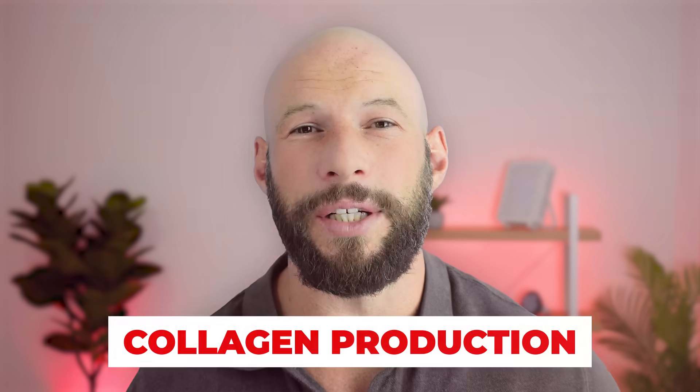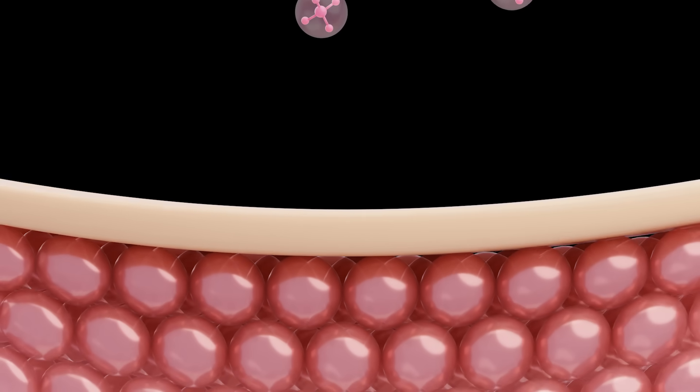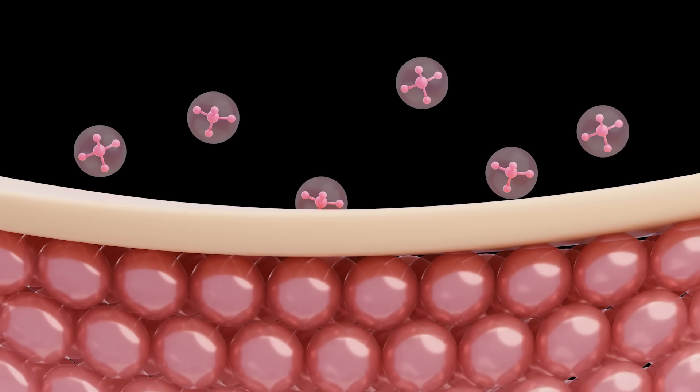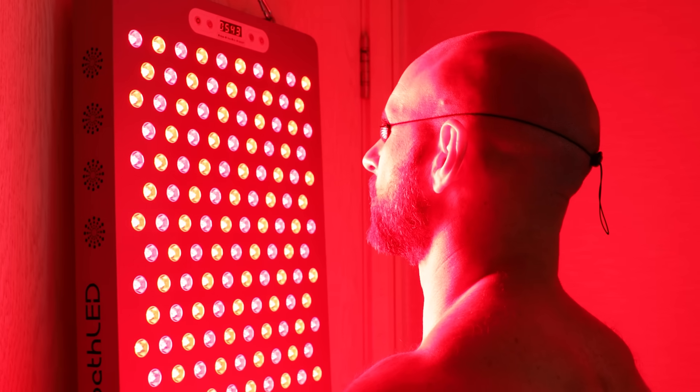One of the biggest benefits is collagen production. Red and near-infrared light stimulates fibroblast cells in your skin, producing more collagen and elastin — the proteins that give skin its youthful, firm appearance. As we age, collagen breaks down leading to wrinkles and skin sagging, but red light therapy has been shown to slow and in some cases even reverse this process.